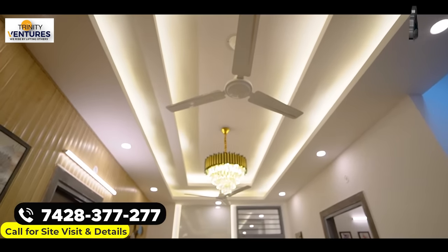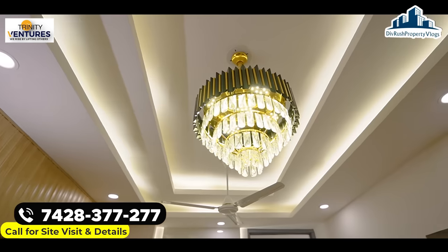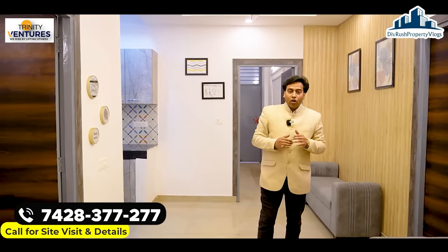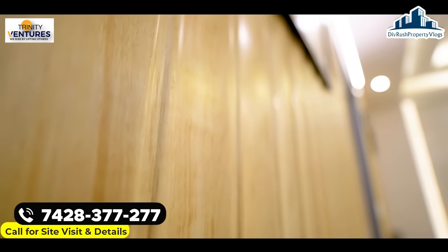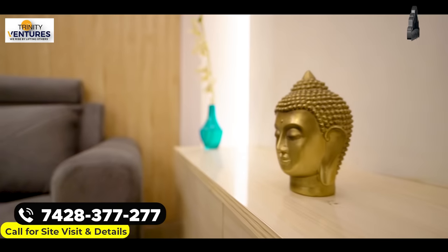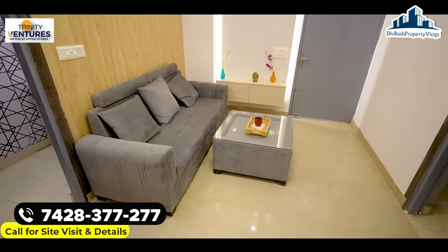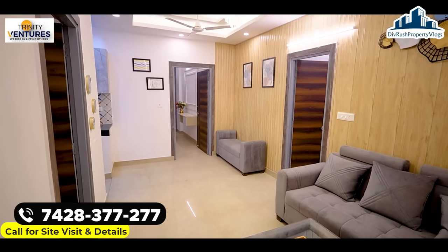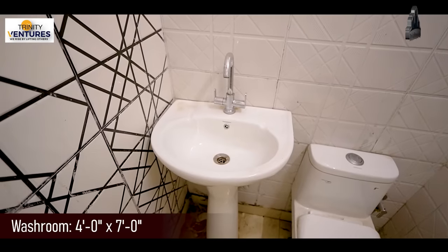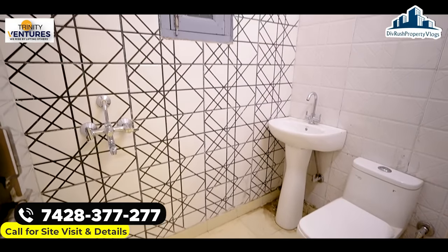Enter करते ही हमारा spacious living and dining area आ जाता है। ऊपर की तरफ designer false ceiling आपको as standard मिलने वाली है, साथ में light और fan की fittings भी। इस तरह के wall designs create करा सकते हैं, सामने LED panel मिलता है, और 5-seater sofa आराम से place कर सकते हैं। थोड़ा आगे बढ़ने पर common washroom आता है जहाँ सारी standard fittings as-is दी जाएंगी।